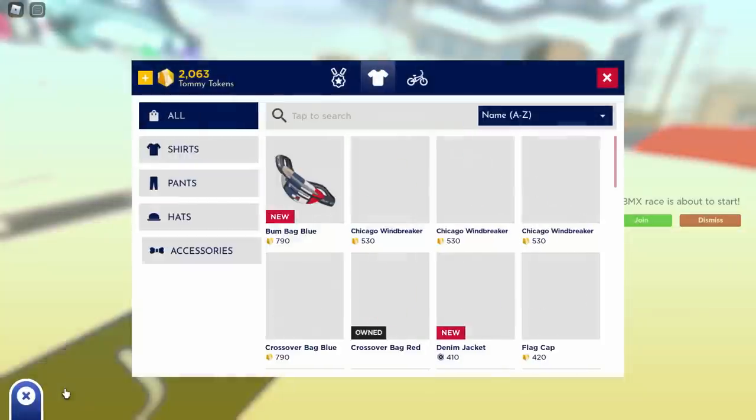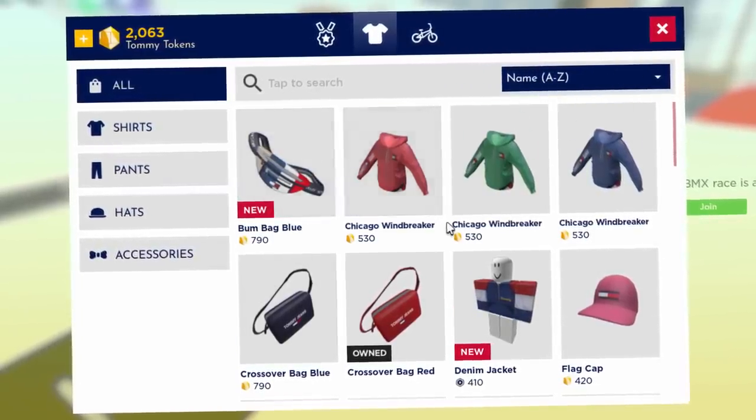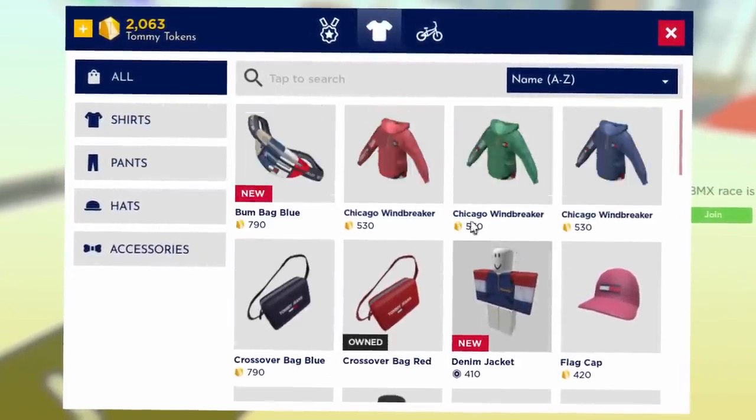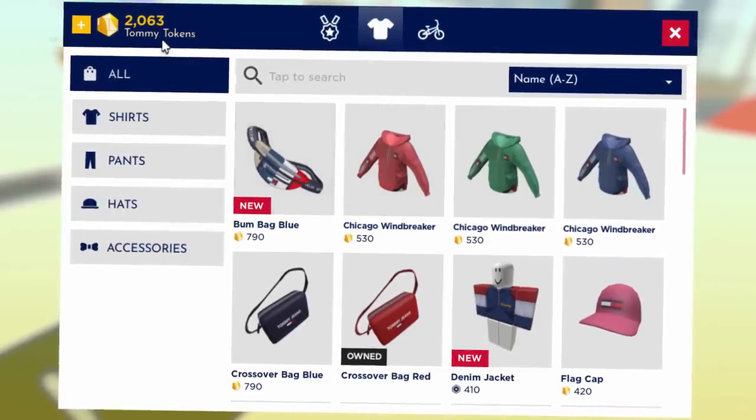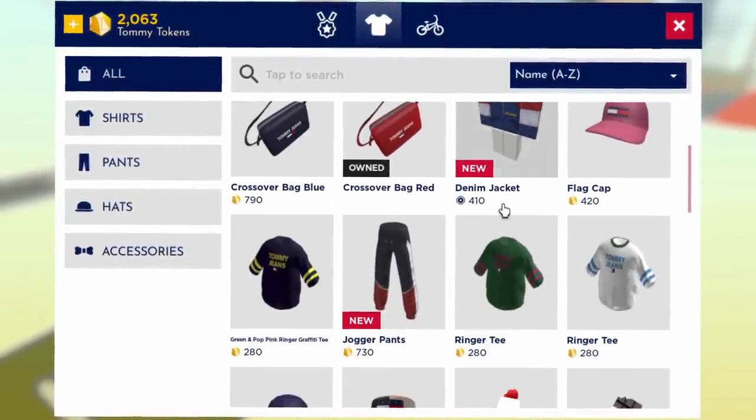To find these new items, open up the Gear Store. As you can see, all of the stuff with the new icon are the new items. There's actually a good selection — the ones that are free are the ones that cost tokens, while the ones that cost Robux are pretty expensive.